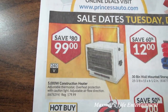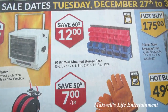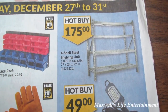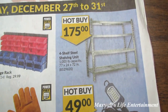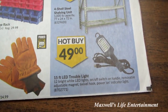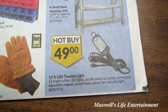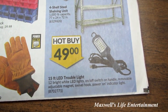Right here we have a 5,000 watt construction heater for $99. Save 60% on a 30-bin wall mount storage rack for $12. Hot buy on a four-shelf steel shelving unit with 1,000 pound capacity for $175. A 15-foot LED trouble light with 12 bright white LEDs, on/off switch on handle, removable adjustable magnet swivel hook, and power-on indicator light for $49.